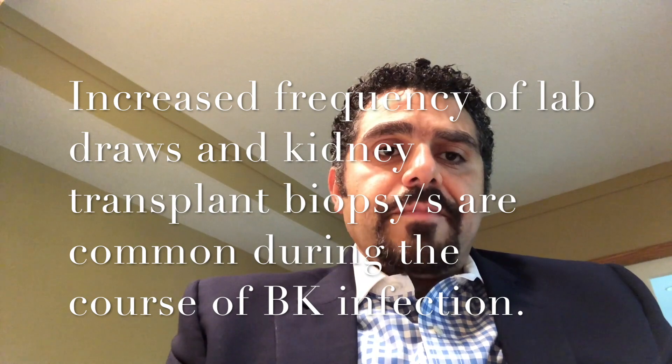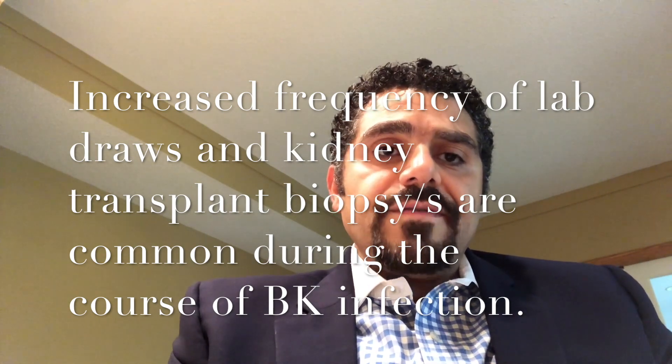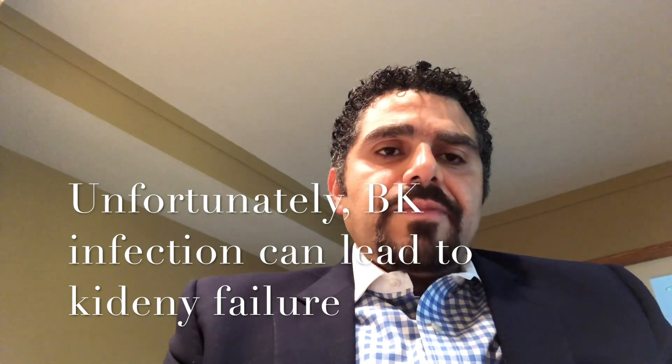How long does it take to clear, and what can you expect along the way? It can take several months to clear — some clear it sooner than others, and a few may not be able to clear it at all. The frequency of lab draws will increase to every two weeks or more. Your transplant nephrologist may also request a kidney transplant biopsy to assess the degree of infection and whether rejection has occurred. Luckily, people don't lose their kidneys as often as in the past, though about 15 to 20 percent may lose kidney function to BKV or rejection.